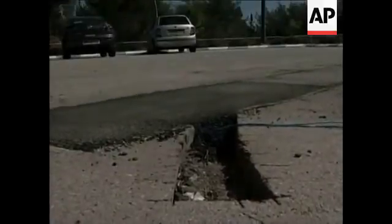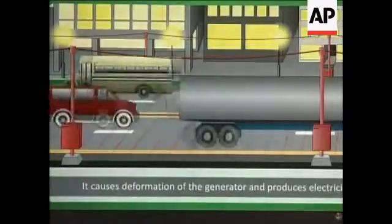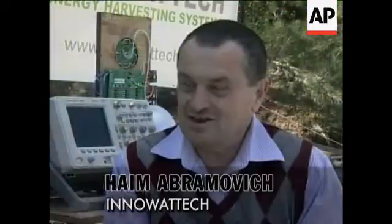By embedding generators into roadways and sidewalks, Inowatek has found a way to turn pressure into energy. We're taking that energy that is going to waste and transferring it back as useful energy. This is the main motivation of using piezoelectric elements embedded under the asphalt.